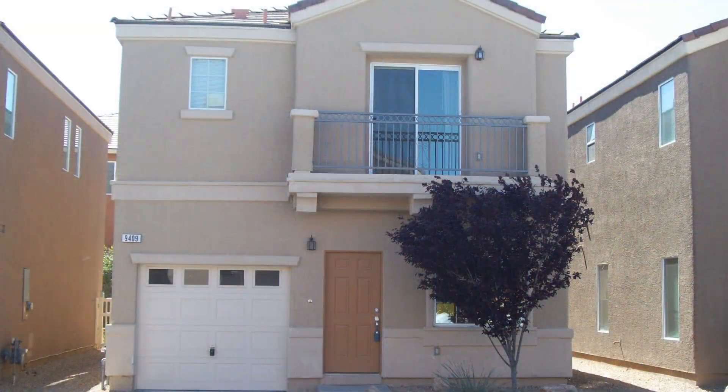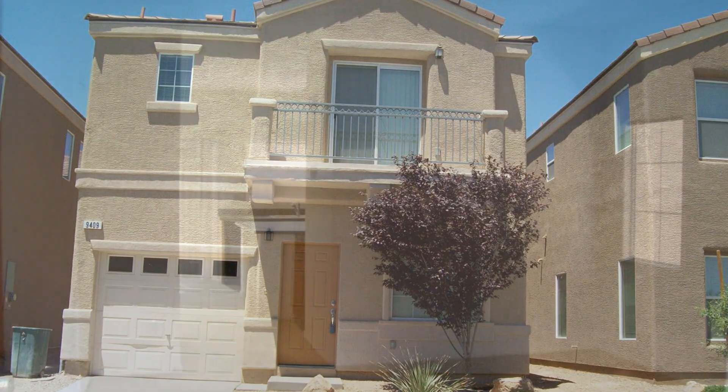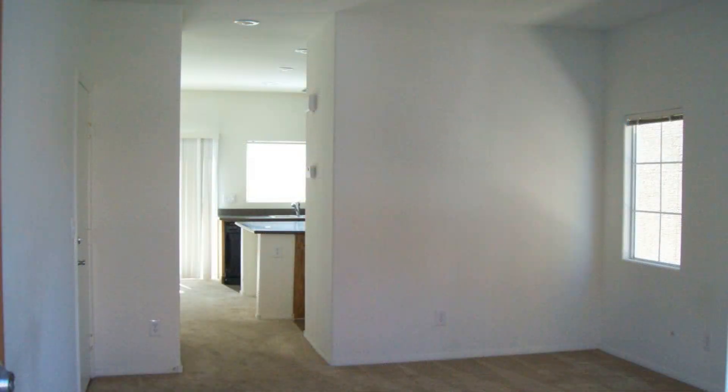Offering approximately 1,400 square feet of living space, this home is situated in a cul-de-sac in Las Vegas, Nevada, and features spaces designed by a refined and highly practical floor plan, complemented by nice interiors.